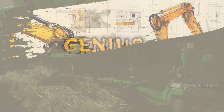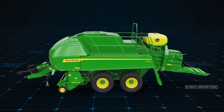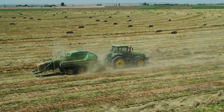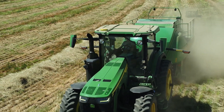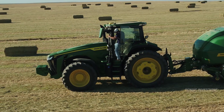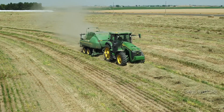Bale more, waste less with the L341R — John Deere's champion of high-density baling. This innovative machine produces bales packed with up to 30% more density than traditional models. Fewer, heavier bales translate to reduced handling, transportation costs and fuel usage. Bale documentation technology tracks weight, moisture and location, giving you valuable insights for improved hay management. Let the L341R turn your fields into profit-packed packages.